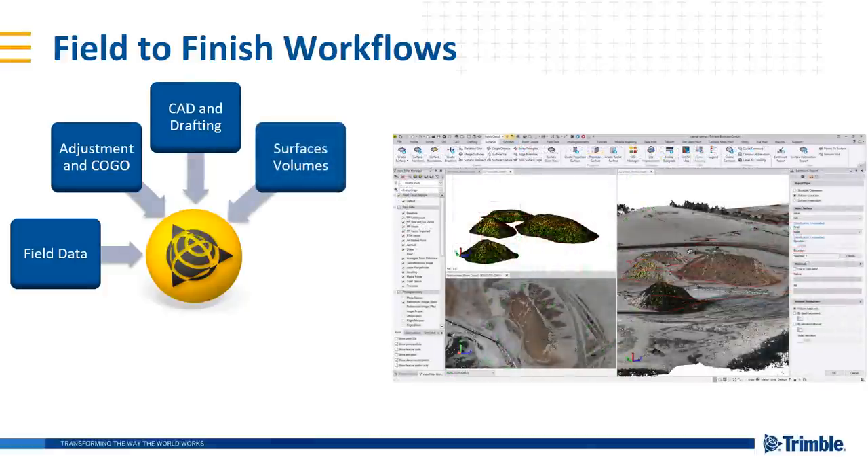Surfaces and volumes — being able to digitally compute very accurate surface and volume quantities from your field data or any data. TBC takes a data-agnostic approach to these deliverables. So once you get the data in, whether you walk it, fly it, or drive it, we want it in TBC, being able to process and compute surfaces and volumes from that data.